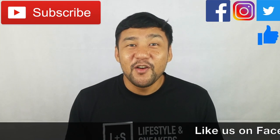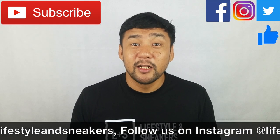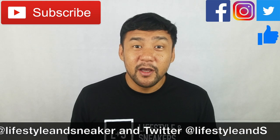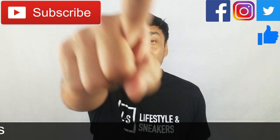I hope you liked this video. If you did, please press the thumbs up button down below. If you haven't subscribed to our channel, please press the subscribe button. Also, please like us on Facebook and follow us on Instagram. Again, my name is Froylan. Until next time.